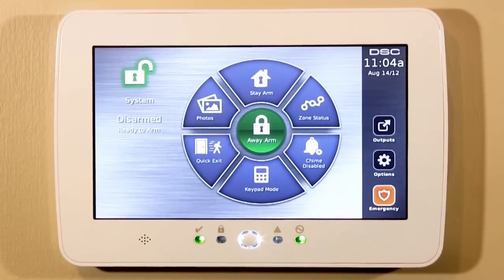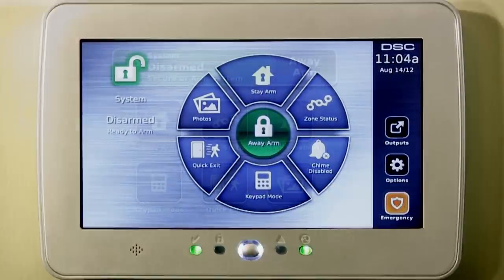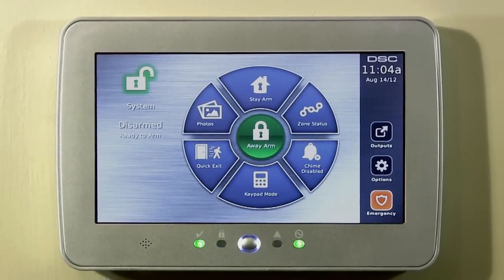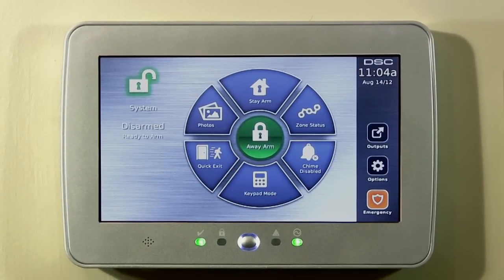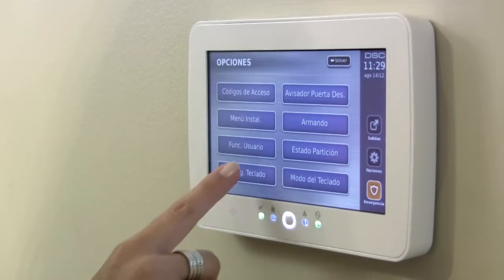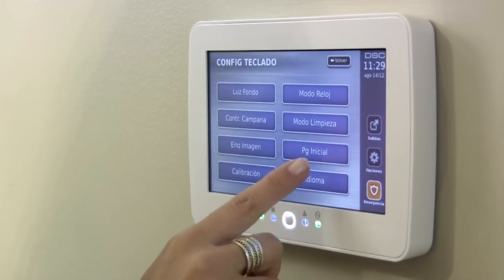Available in either a clean white keypad frame or a brushed silver keypad frame, the DSC touchscreen will blend into your environment with great style. The sleek and slim modern design of the DSC touchscreen keypad maintains a low profile within your home or business decor.